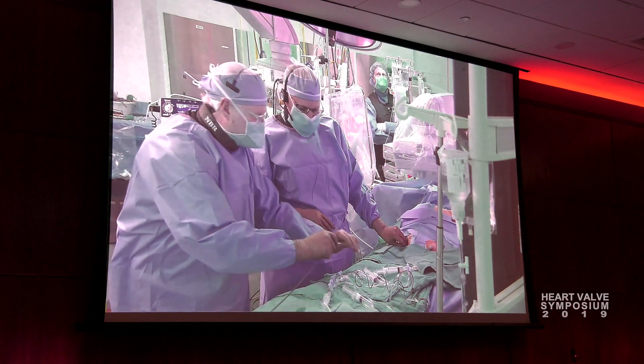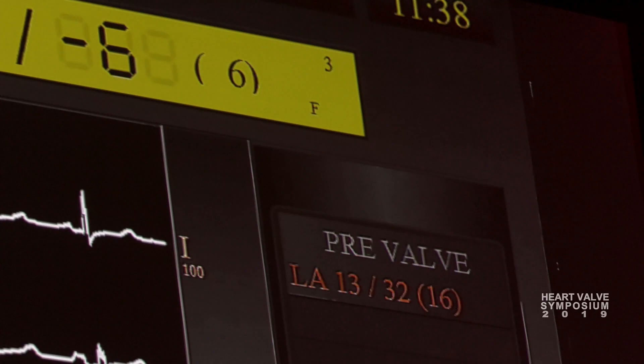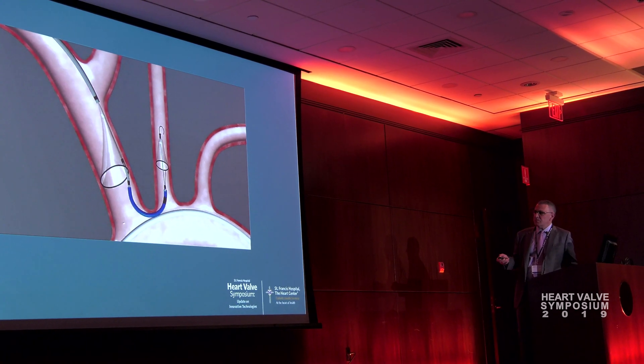We're excited to be able to share that with our colleagues — physicians, nurses, PAs, MPs. We're going to discuss some of the exciting changes in structural heart.